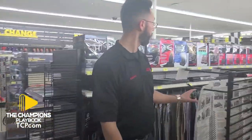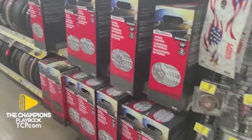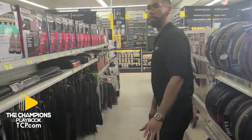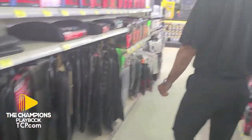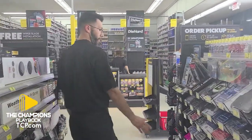Then we've got the second aisle. We've got all your wheel covers right here — we've got steel wheel covers. We've got the seat covers, the interior floor mats, and your license plates right here.